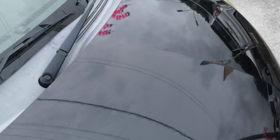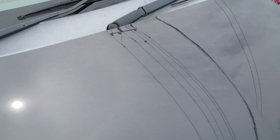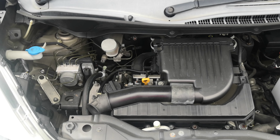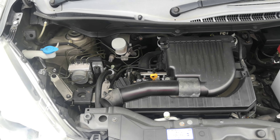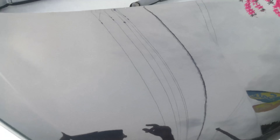Let's go to the front and pop the hood to show the engine compartment and wrap this video up. This is a 1.2 liter engine, which will be cleaned during the detailing process.